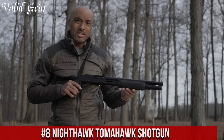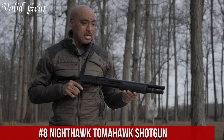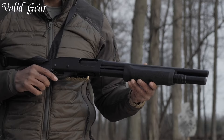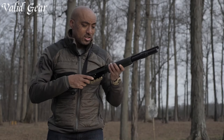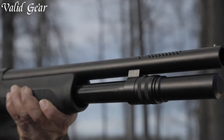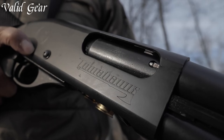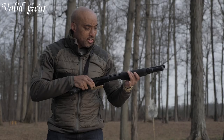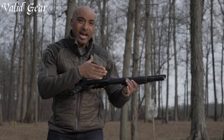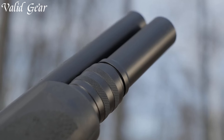Number 8. Nighthawk Tomahawk Shotgun — a high-end, pump-action shotgun that represents the pinnacle of craftsmanship and performance. The Tomahawk is a versatile 12-gauge shotgun designed with meticulous attention to detail and precision. Its sleek, blacked-out aesthetics and tactical design make it a standout choice for both home defense and tactical applications. The pump-action mechanism ensures reliable cycling and rapid follow-up shots. Equipped with a Picatinny rail, it allows for customization with optics and accessories. The adjustable stock and pistol grip enhance comfort and handling, promoting quick target acquisition and control.